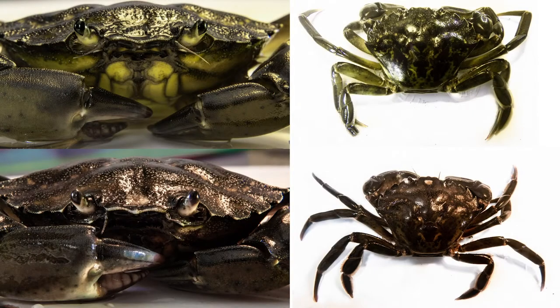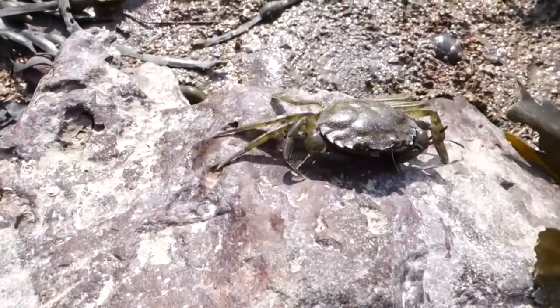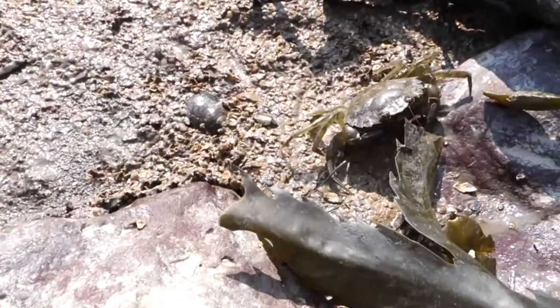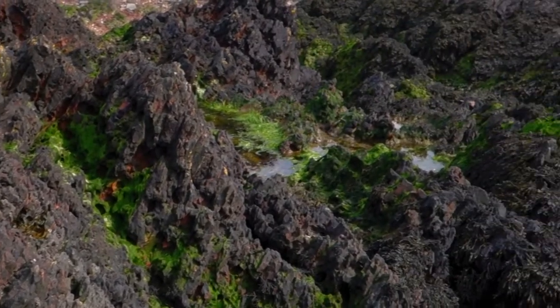At each molt, shore crabs must choose between two different life strategies: growth or reproduction. Red crabs are larger and more aggressive, with thicker shells and larger claws, giving them higher mating success. They live lower down the shore where there is more competition. Green crabs are smaller but grow faster and are able to survive at more extremes, living higher up on the shore.